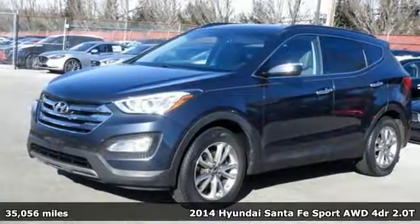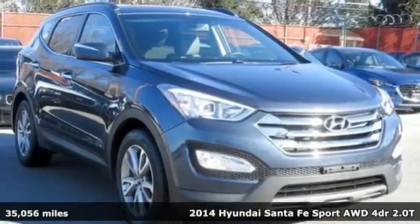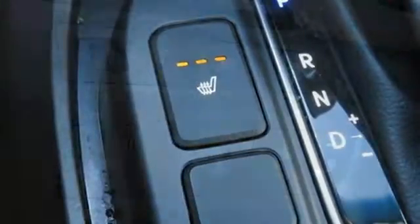It's a 2014 Hyundai Santa Fe Sport. You need room, you crave capability, and you also want fun. Yes, you can have it all with this Hyundai Santa Fe Sport.